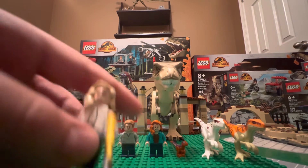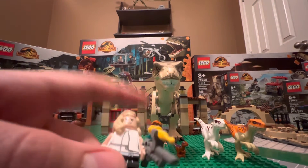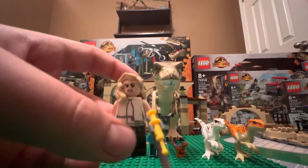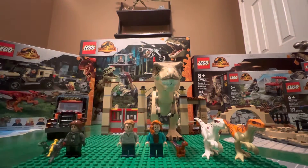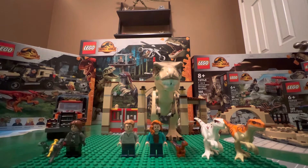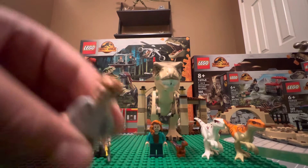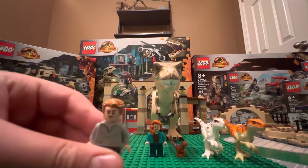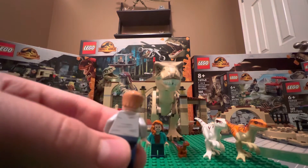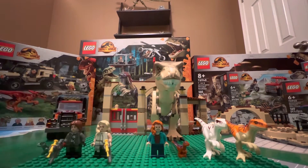Then we have Soyona — however it is pronounced — with some nice front printing, torso, back printing, and two faces. I'm not really going to go into too much detail about Owen; he has the same outfit in every set. Still a great figure.